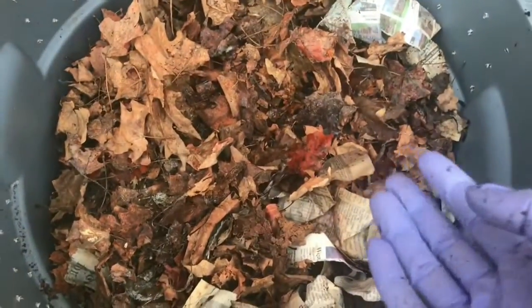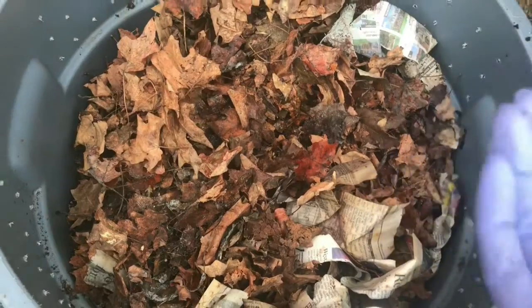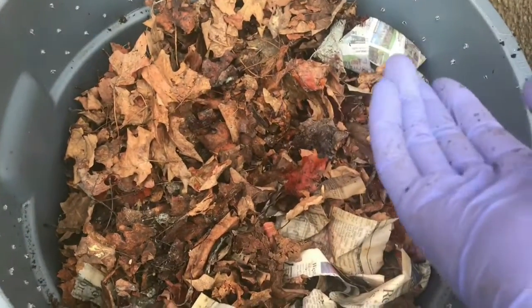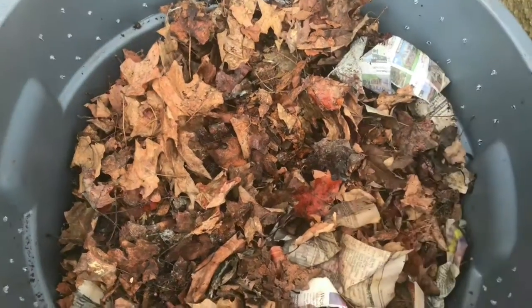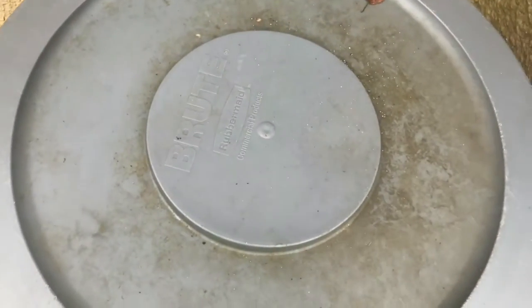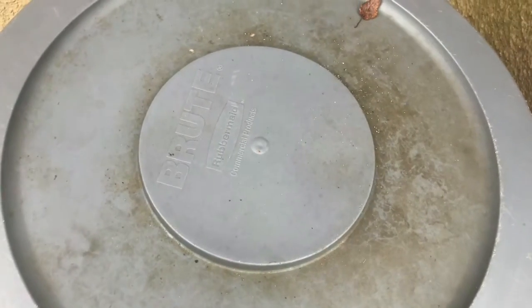I actually have a few more worms that I've been baiting out that I'm going to throw in here as well. The more worms in here to keep it actively composting, I think, will also help with the temperatures. So I'm going to go take a peek and see how many worms we've baited. We'll get this fed up with a little bit more food and a little bit more leaves — and that will be the update for this week.